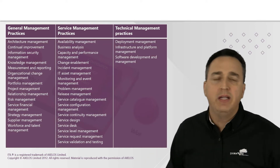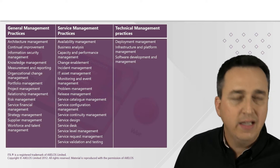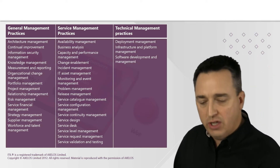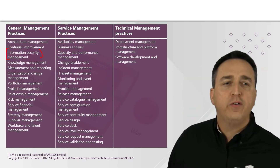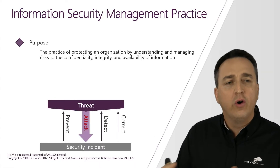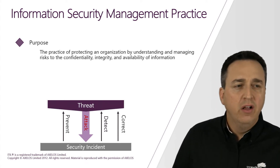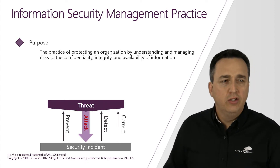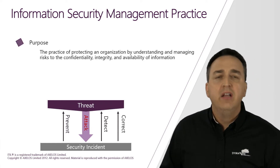If you examine these practices, you will see a practice dedicated to information security management. This information security management practice is all about protecting an organization by understanding and managing all the risks to the confidentiality, integrity and availability of information.